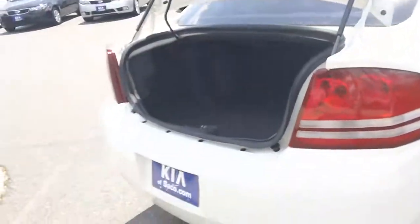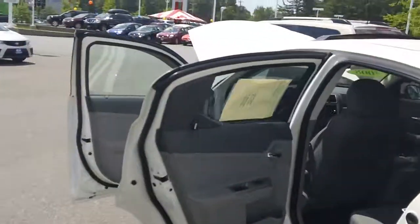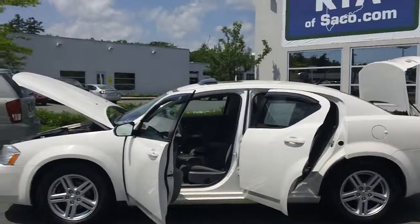It is all white and if you'd like to come check it out just come on down to 860 Portland Road in sunny Saco, Maine. Thank you for taking your time and looking at this video. Have a great day!